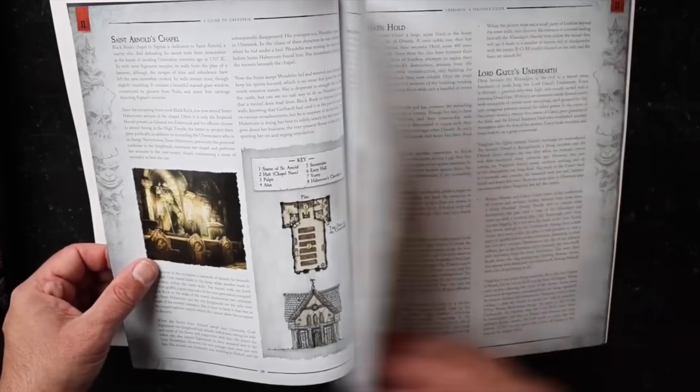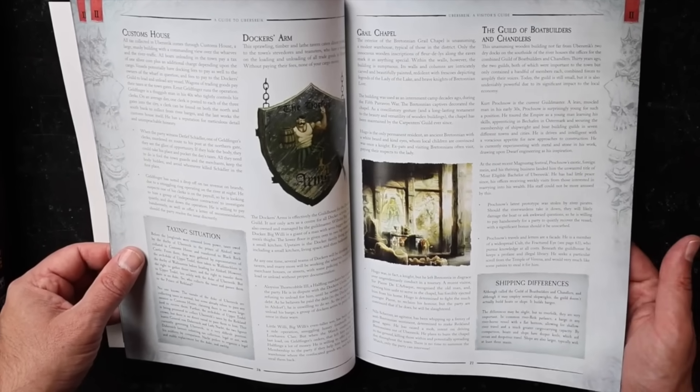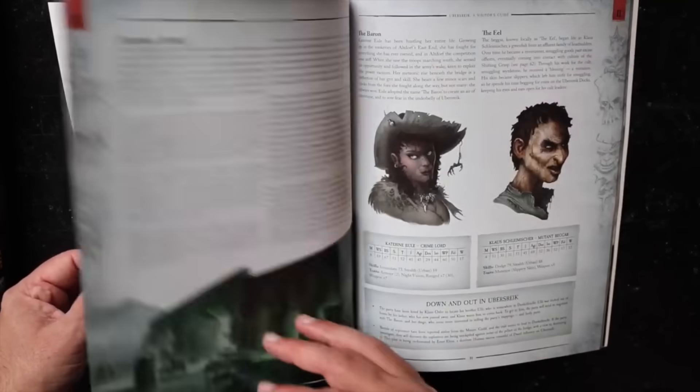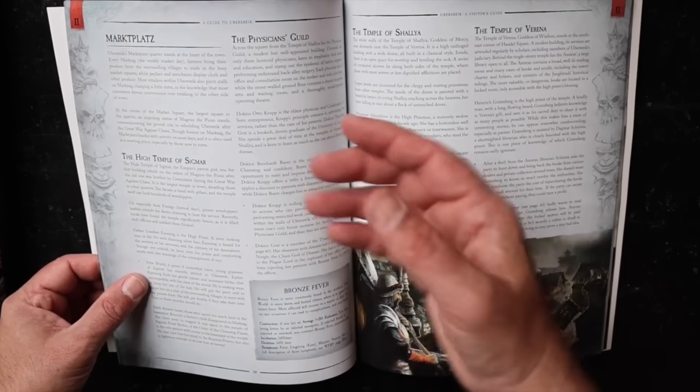Really nice illustrations. How the river runs, the Boatman's Guild — the Warhammer world runs along the River Reik, which connects the major cities, so players will spend a lot of time there. There's a great NPC here — the eel — I think I'm going to steal him.